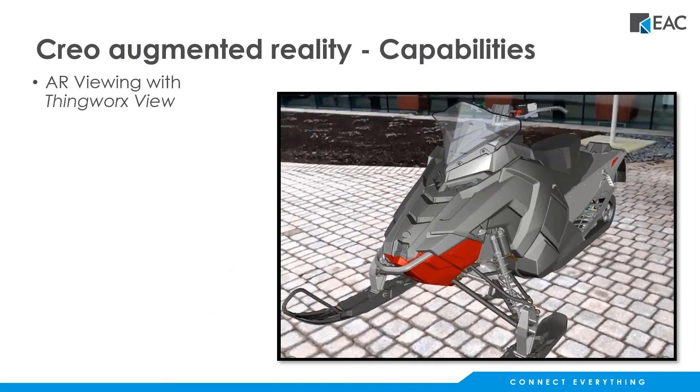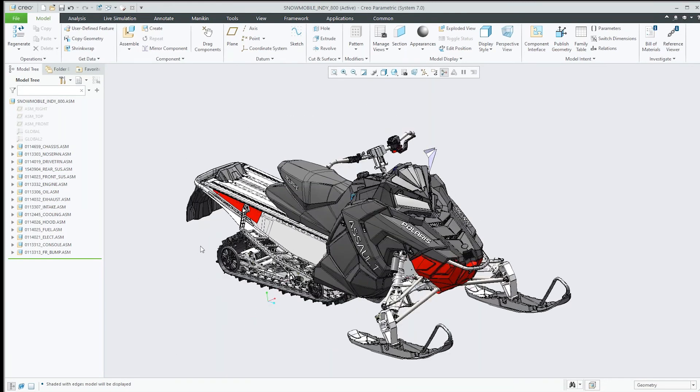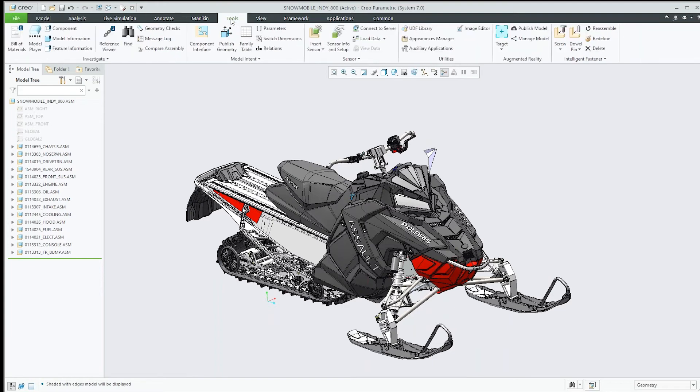Let's go ahead and take a look at that live. Back to Creo — here's the snowmobile that we were looking at, all designed and ready to do the design review. As mentioned, over on the Tools tab in the ribbon, towards the right-hand side, you'll find the Augmented Reality section. We'll go ahead and place the spatial target.